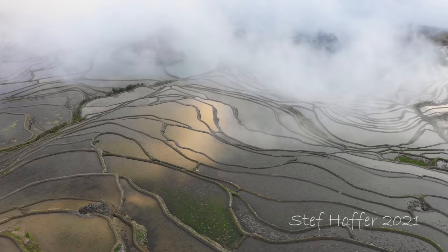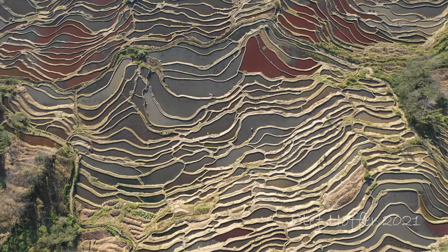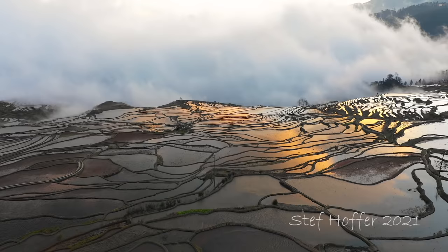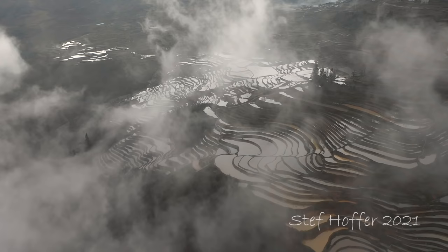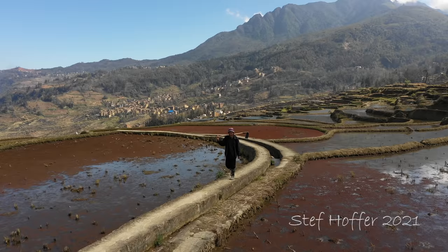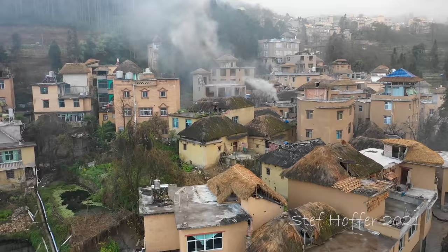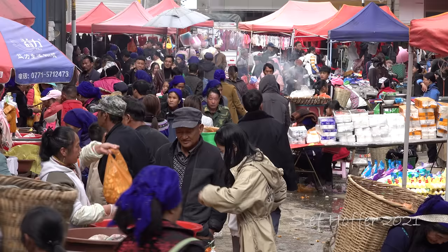We begin our journey in Yuanyang, a beautiful mountain region with some of the world's most awe-inspiring rice terraces. It's a unique area with breathtaking landscapes and friendly villages. Staying with local families is a great way to experience rural life here, and many are happy to show you around the terraces and lively farmers markets.